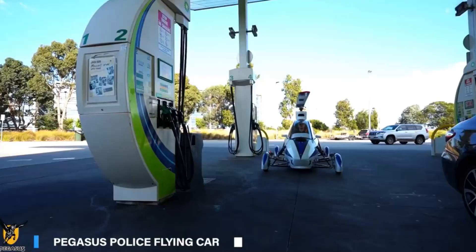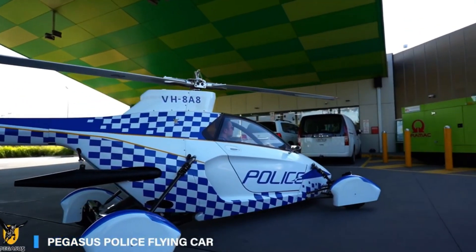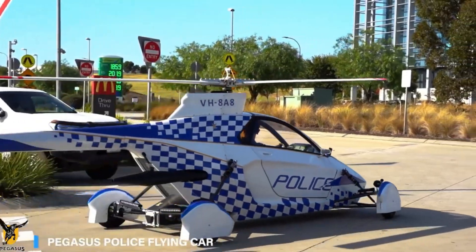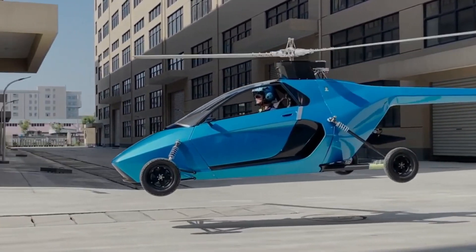Safety is a priority, with features like a built-in parachute system and collision avoidance technology. The Pegasus E has the potential to transform transportation by offering a safe, efficient, and convenient way to travel short distances.